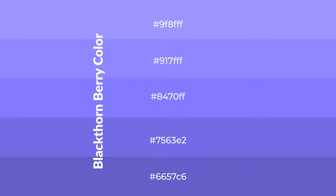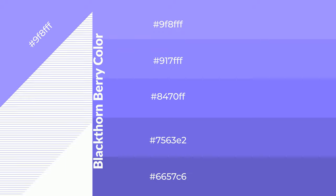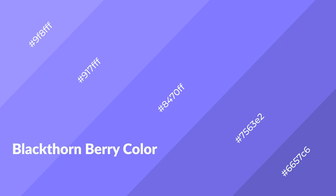To generate shades of a color, we add black to the color, and it is used in patterns. 3D effects, layers and shades create depth and drama. Blackthornberry is a cool color,